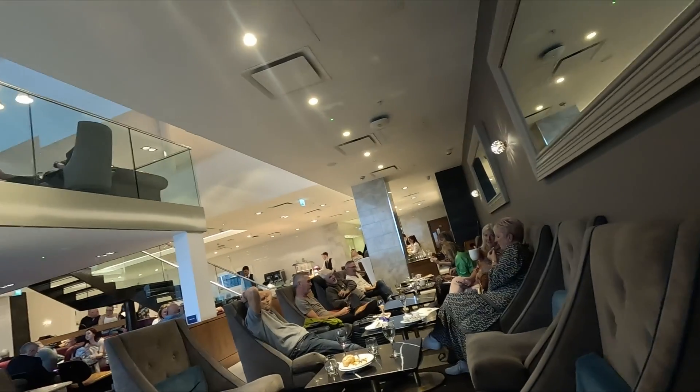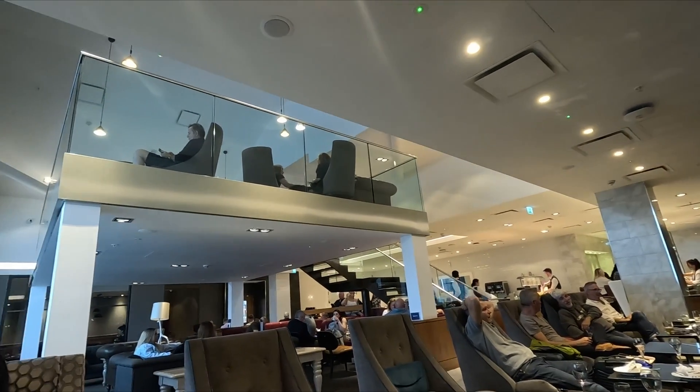Welcome to the Number One Lounge at Birmingham International Airport. We have just checked in and been shown to our table. There are a lot of seating areas here in the lounge — there is a TV room, small hideaways where you can sit and have food, large sofas, normal dining room chairs, and big lounges up at the top.